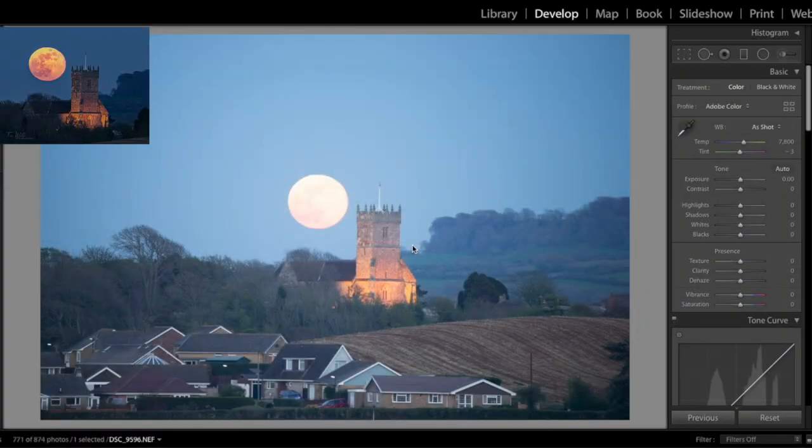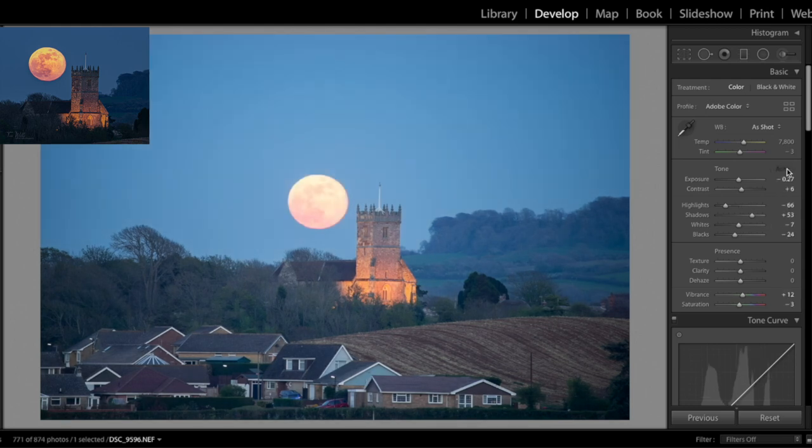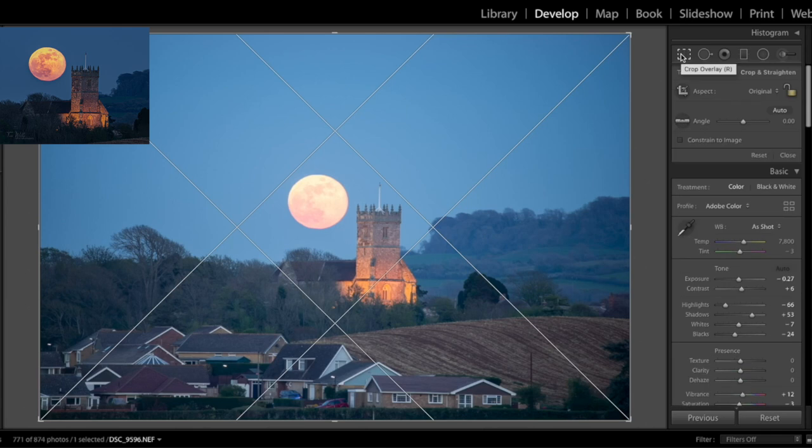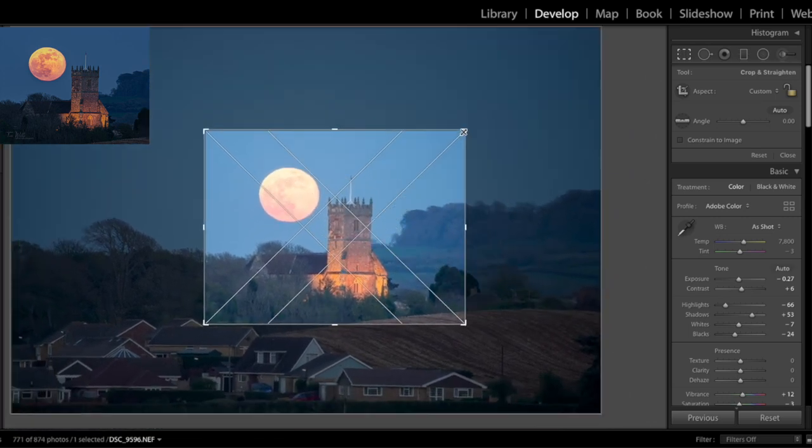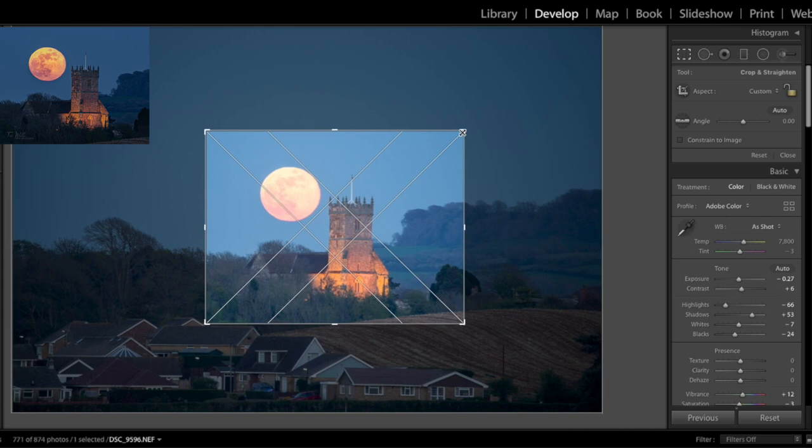First of all I'm just going to hit auto, and it already brings the picture to life slightly, but I'm still not 100% happy with this. So I'll first do the crop — that will show you, and show me, because I want the photo to finish at this size. You can see the whole area here with the houses, the field, the church, and the moon, but I only want this section, so I'll bring my crop in to about here and try to make it centered.